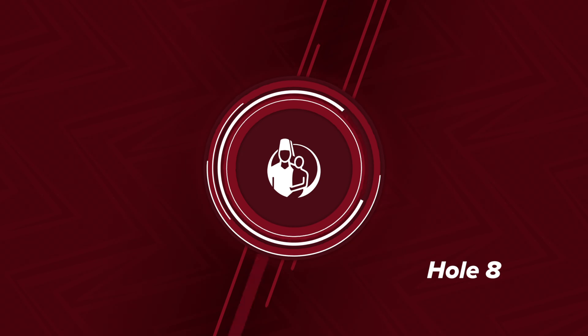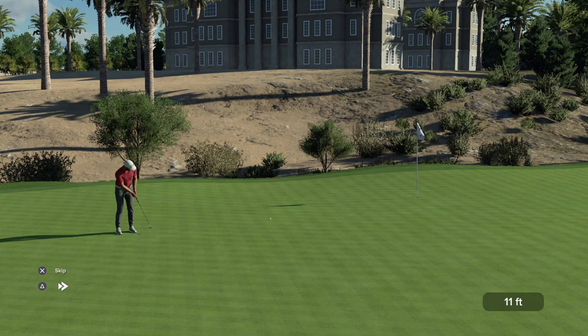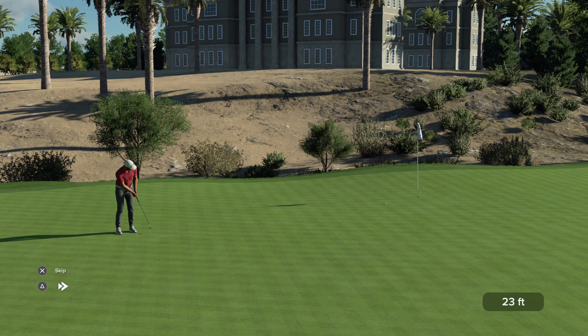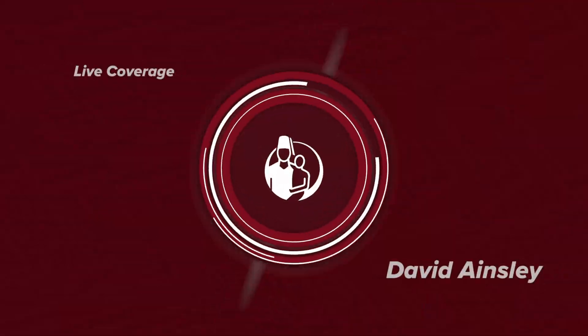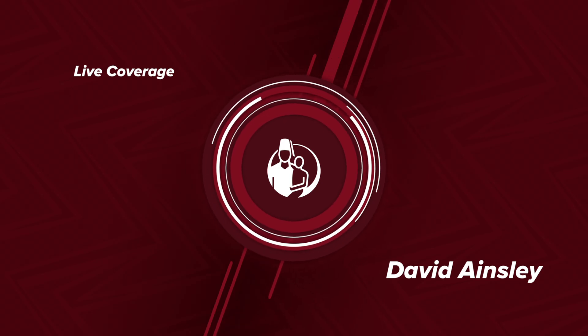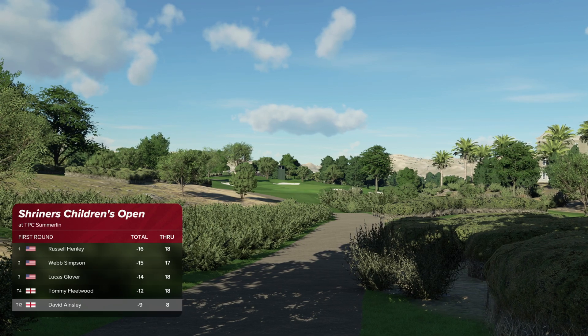Let's go to Jon Rahm, trying to get to eight under par with this putt. Terrific — what an effort. And with that he'll move to eight under par. Awesome play. The leader now has a one-stroke advantage.